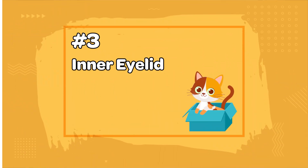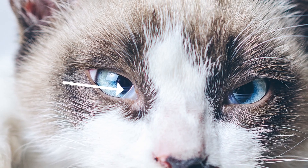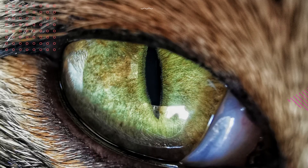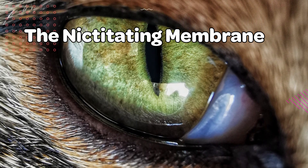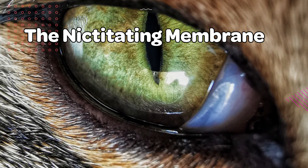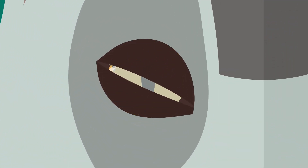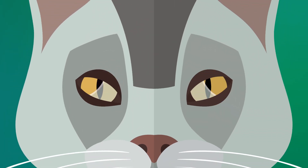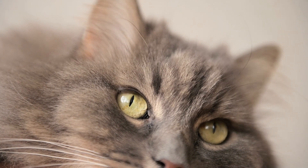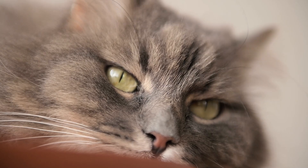Number 3: Inner Eyelid. You might have spotted this transparent layer in your cat's eyes before and wondered what its purpose is. Cats have an extra eyelid known as the nictitating membrane, or the third eyelid. It's a retractable transparent membrane located in the inner corner of each eye. When a cat blinks, the nictitating membrane moves diagonally across the eye very quickly, acting like a windshield wiper to clear foreign objects from the eye. It also helps produce tears that keep the eye moist. Usually, you don't really see a cat's third eyelid because it's hidden from view when retracted inside the corner of the eye.